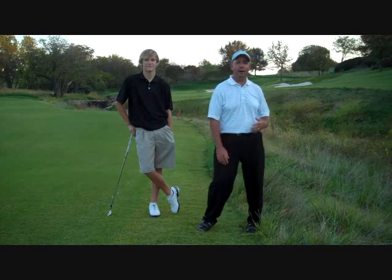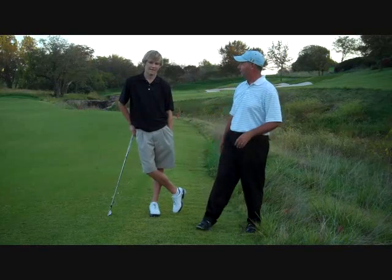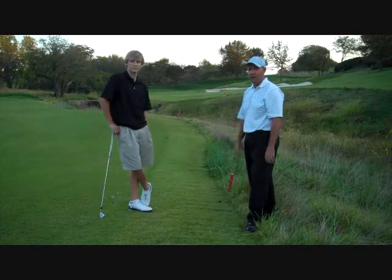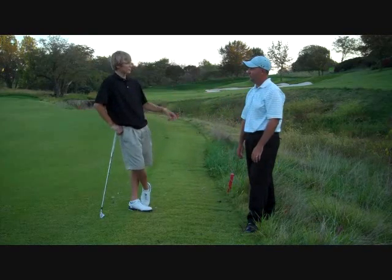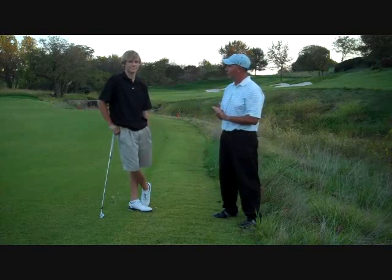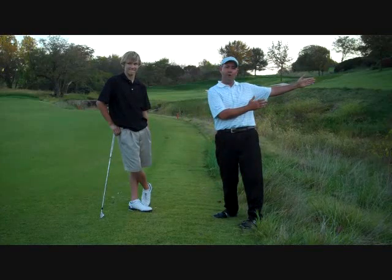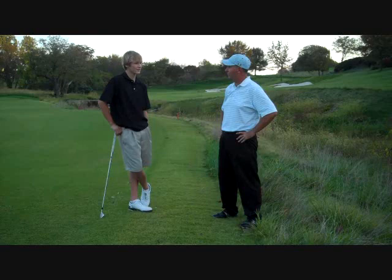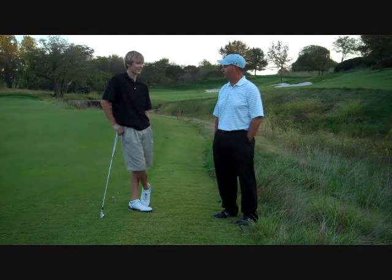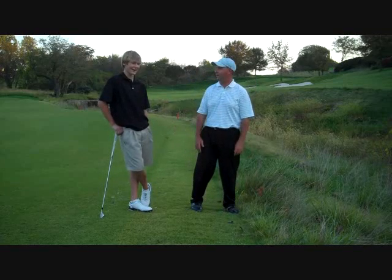Still at number 18, about 140 yards from the green, Cole Crooker explains what may be the best option for many players. Cole would take advantage of the rules by going to the opposite margin of the hazard at a point equidistant from the hole. Since the ball entered at about 145 yards from the pin, you find the point on the other side of the hazard that is also 145 yards from the pin, then drop within two club lengths of that point, no closer to the hole. This way you completely avoid the hazard on your next shot.